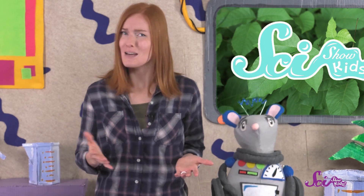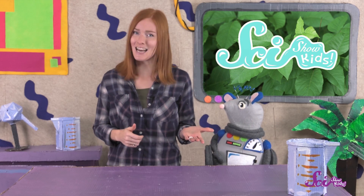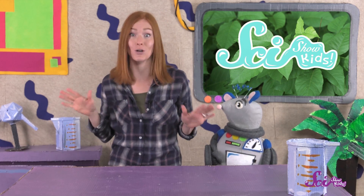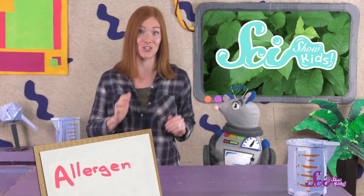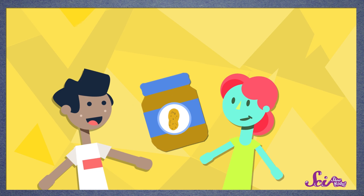Most people are just allergic to it. You might have heard of allergies before. Maybe you have a friend who's allergic to peanut butter, or maybe you have an allergy yourself. When someone has an allergy, that means their body reacts to whatever they're allergic to, which is called an allergen. The allergen might not normally be dangerous, but their body gets confused and thinks that it's dangerous and tries to fight it off. Lots of people can eat peanut butter and be totally fine, but in someone who's allergic, their body thinks peanut butter is dangerous, and that's why they have an allergic reaction.